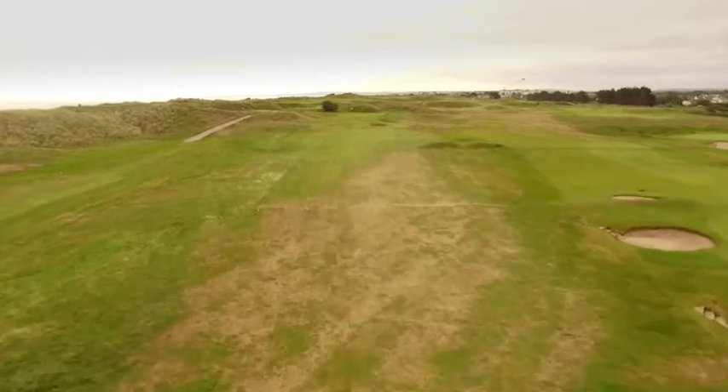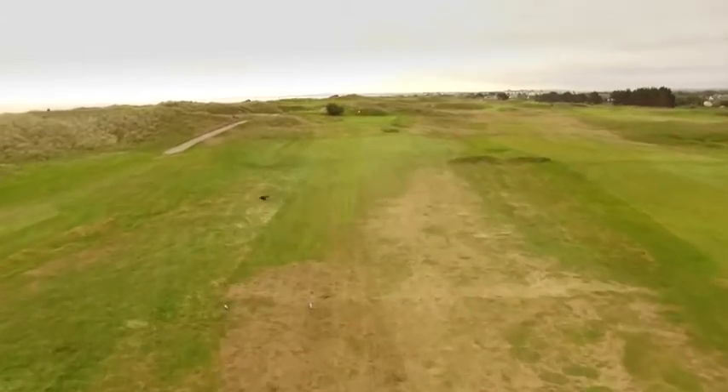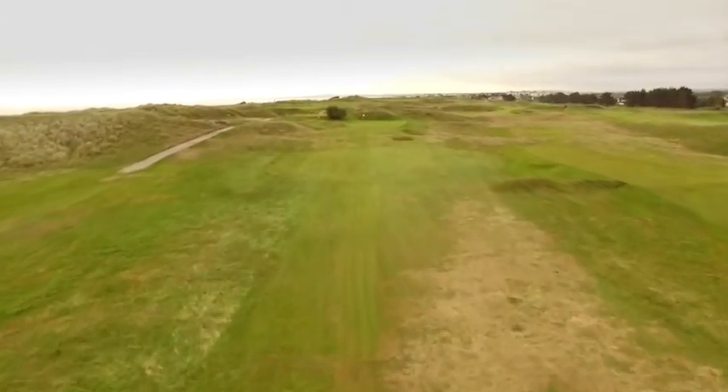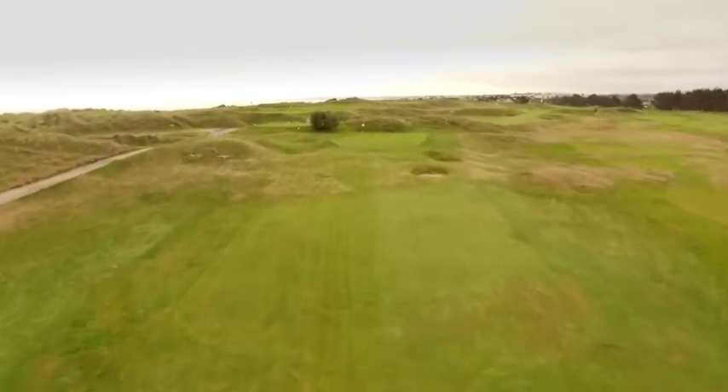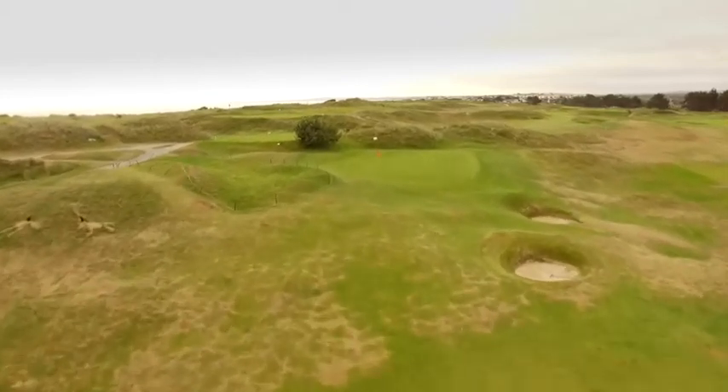The 8th hole, known as the Hen Pen, a par 3, measures 190 yards. The wind can have a big influence on this tee shot, hitting to an elevated small green and using anything from a mid-iron to a driver.